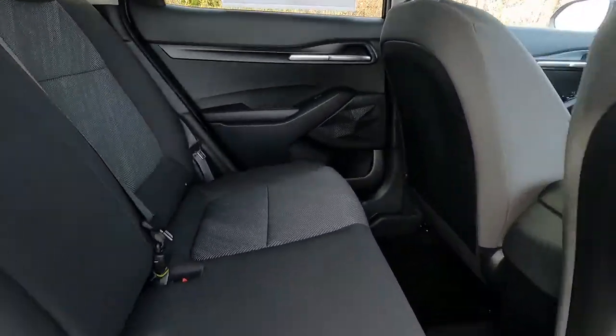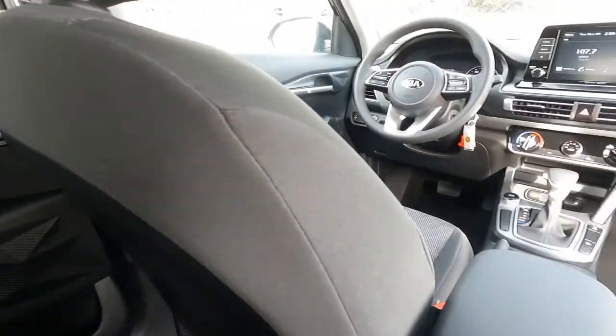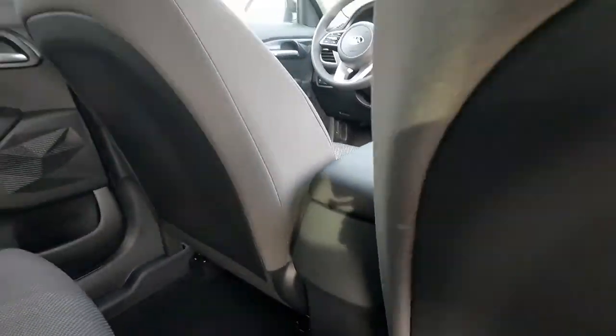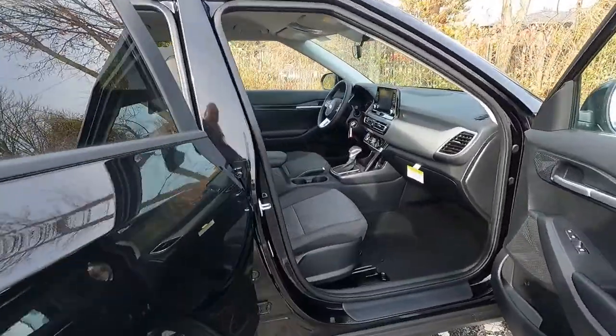As we dive into the interior, it's a 60/40 split fold-down rear seat. We have an integrated rear spoiler, traction control, electronic stability control, downhill brake, and hill start assist control.